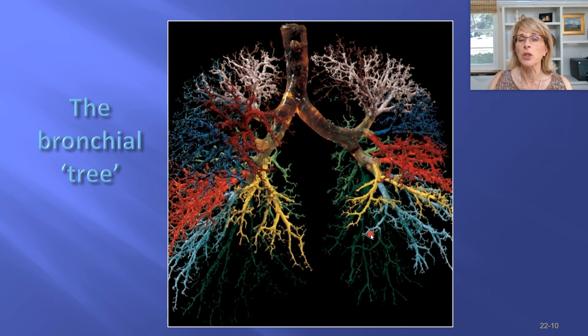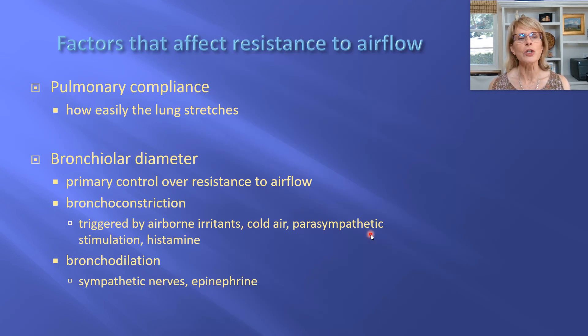Now let's talk about factors that affect resistance to airflow — how easy is it to get air down to the alveoli and back out again? There are two main factors. The first is pulmonary compliance: how easily does the lung stretch? Viewed under a microscope with special stains, the lung has a tremendous amount of the protein elastin, which is elastic and stretchy. When your lungs are young and healthy, it is very easy to stretch them.